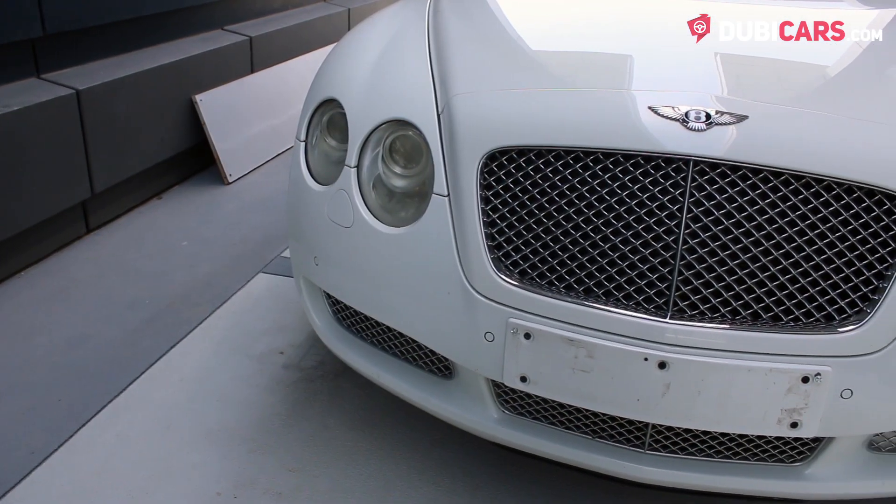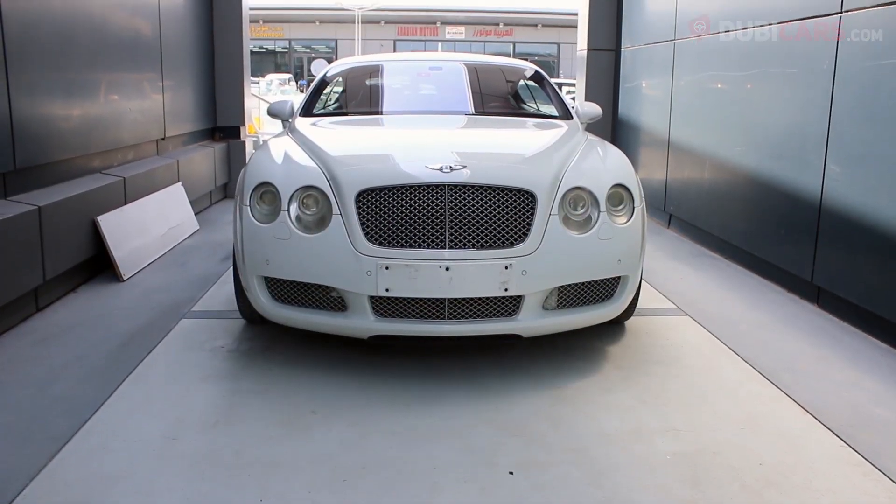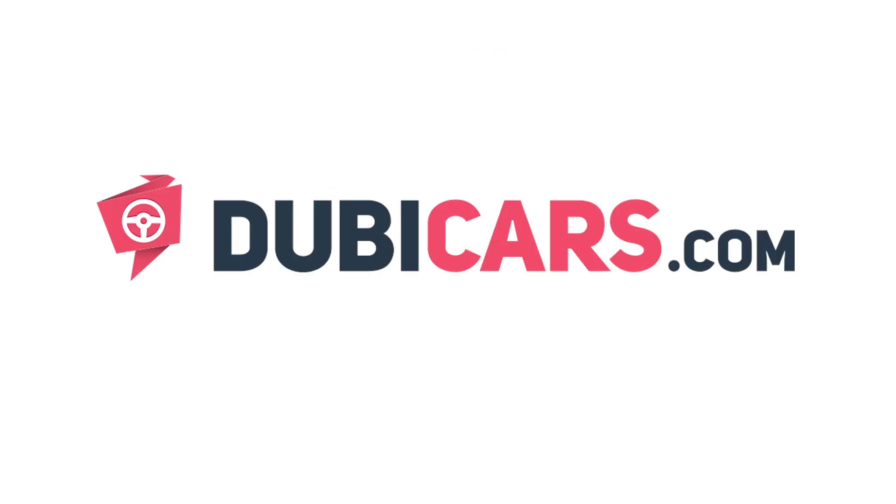This Continental GT and many other vehicles are available at Panamera Motors. For more information, contact details and the price, see the description below.